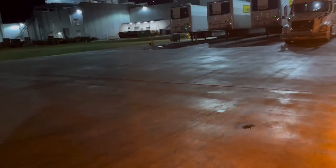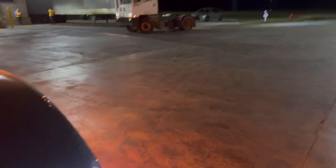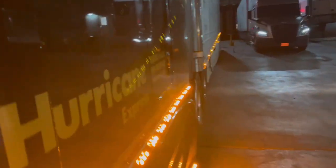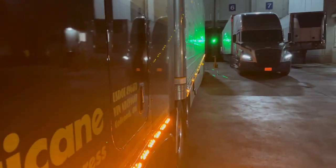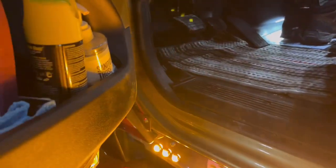We just got loaded over here at Simmons and now we're about to take off. We're gonna get the second part of the load down there in Broken Bow, Oklahoma, then try to get home. Y'all be safe — join the winning team, come on with it!